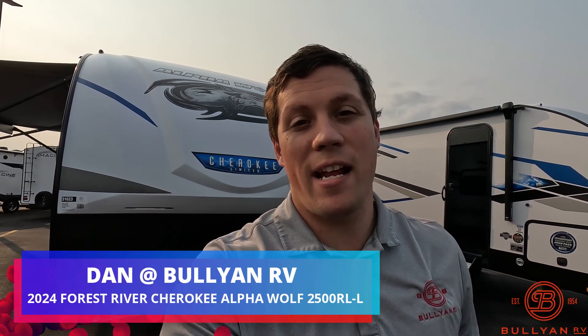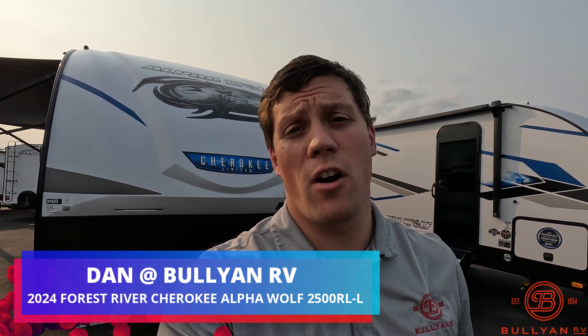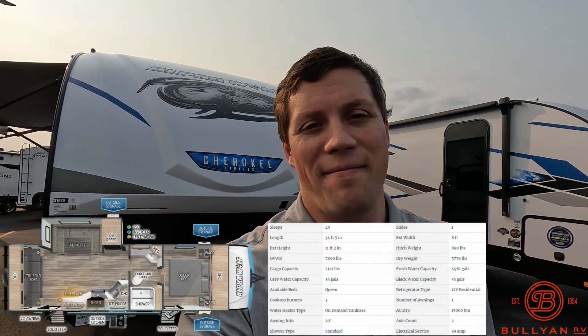Hi, my name is Dan Bullion with Bullion RV Center in Duluth, Minnesota. Today I'm going to do a short video of this new 2024 Forest River Alpha Wolf — this is the 2500 RL Travel Trailer. We'll show you the inside, we'll show you the outside, and we'll see if you like it.